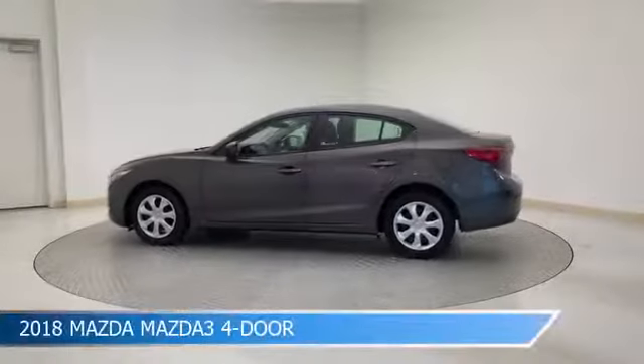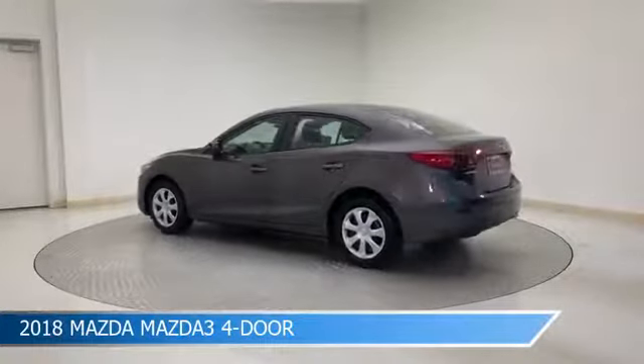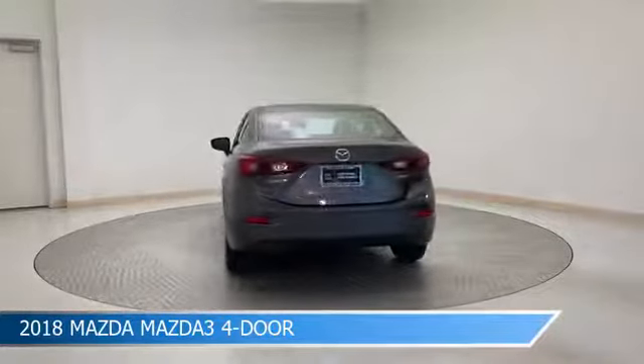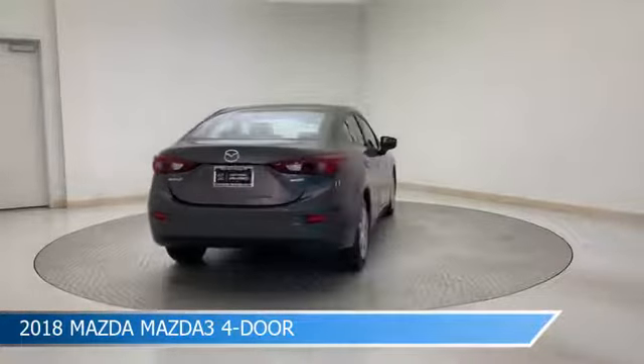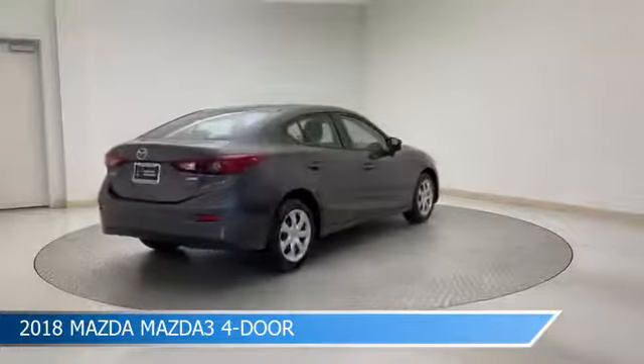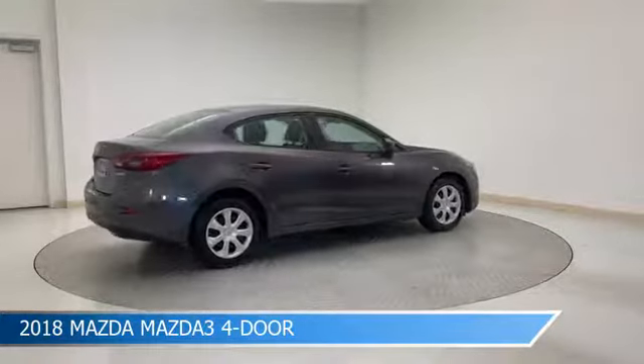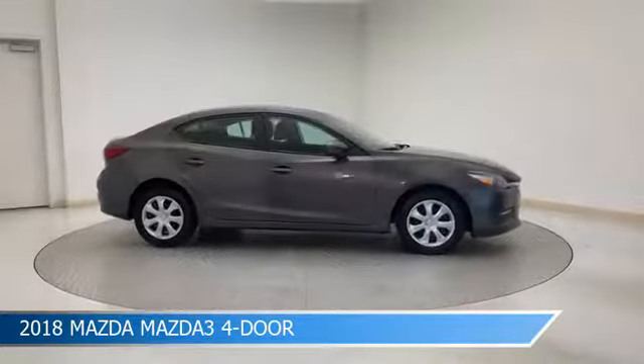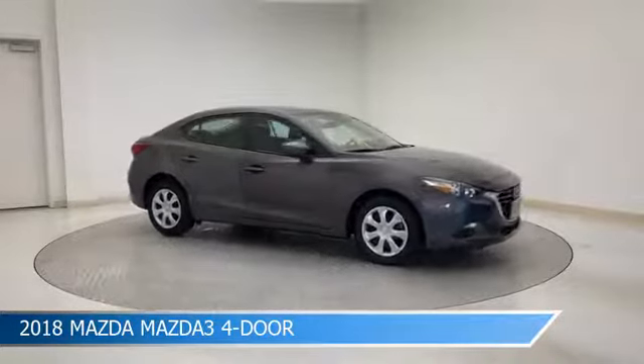Take a look at this 2018 Mazda 3 4-door. Equipped with a 6-speed automatic transmission in machine gray metallic, this car comes with some great features including anti-lock brakes, power door locks, audio controls on steering wheel, auxiliary input and more. Come in and check it out today.